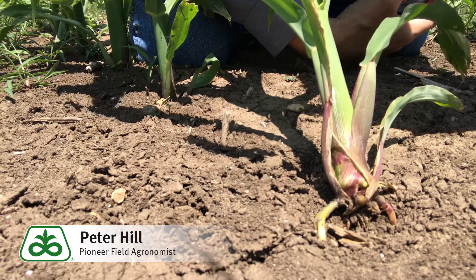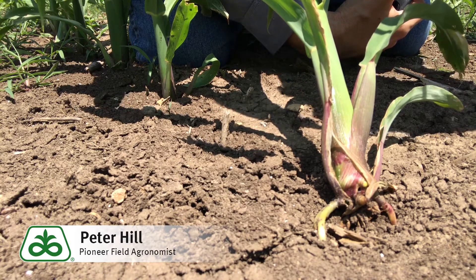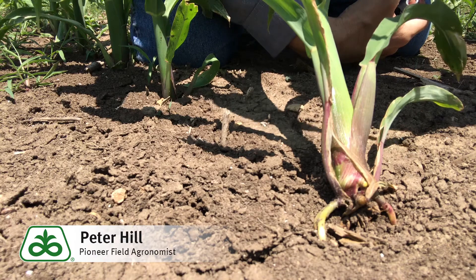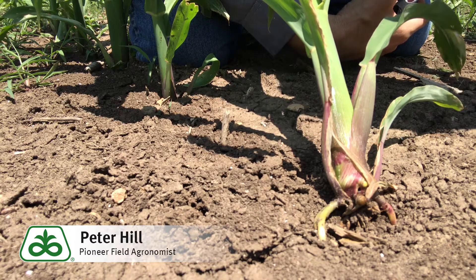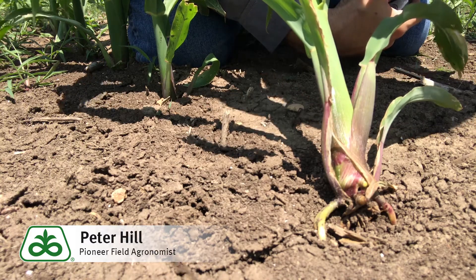It's also a function of soil condition at the time of planting — for example, a lot of clods. A lot of times we'll see this in fields that are very cloddy, because again, a lot of pore space around the clods allows that to dry out very rapidly.